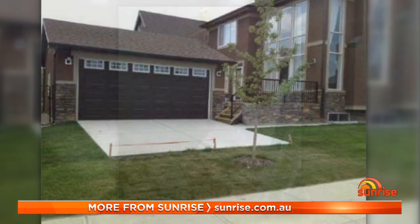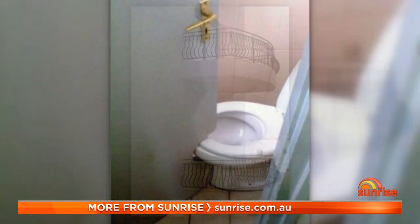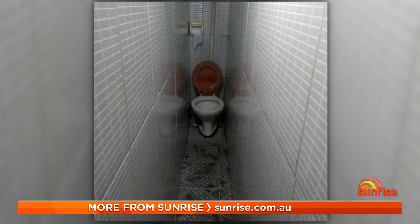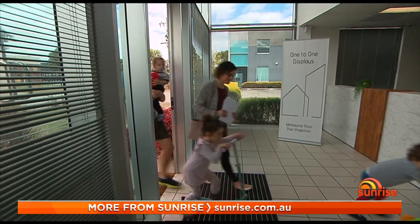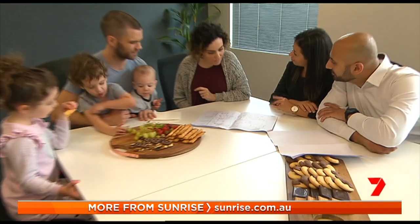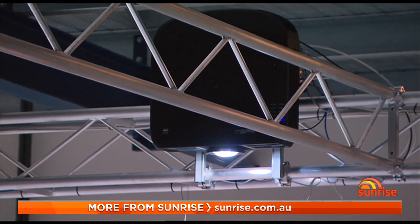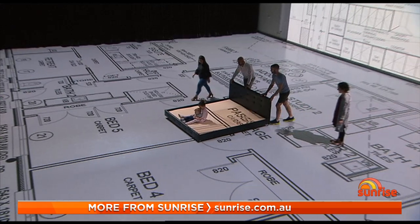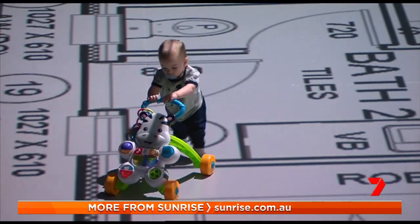While these design fails make hilarious internet fodder, building mistakes can be frustrating and very costly. That's why more people are using services like One-to-One Displays in Melbourne. Customers hand over their floor plans and they're projected onto the warehouse floor in full size. You can come in here and walk through it in one-to-one scale, and it really gives you that understanding of sizing and scale and figuring out if it feels right before you actually get on with the build.